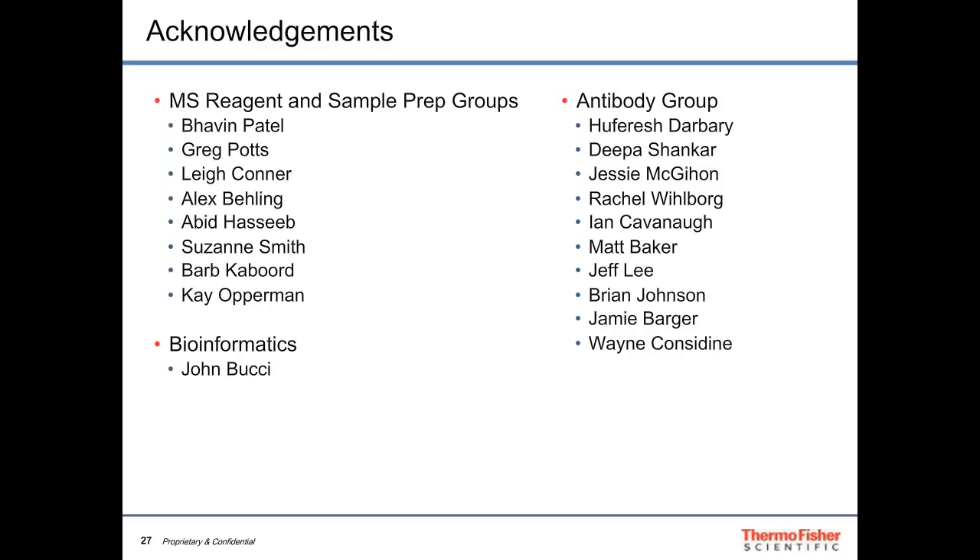Thank you once again to Dr. John Rogers and to our sponsor Thermo Fisher Scientific. Today's webcast will be available for on-demand viewing through May 8th, 2017. You will receive an email from LabRoots when the replay is available — please share it with colleagues who missed today's live event. Thank you for joining us and we hope to see you again soon.